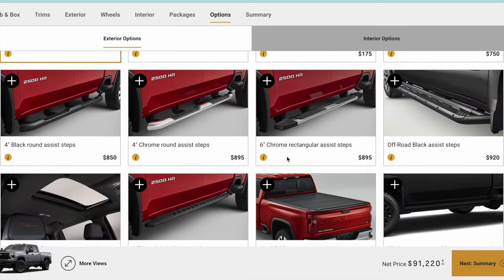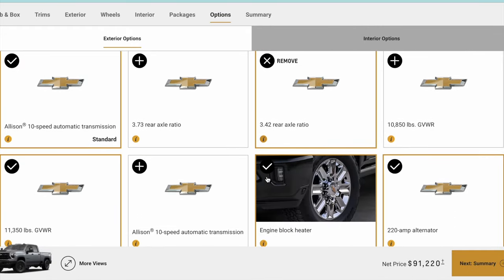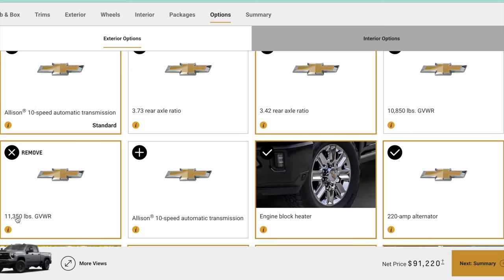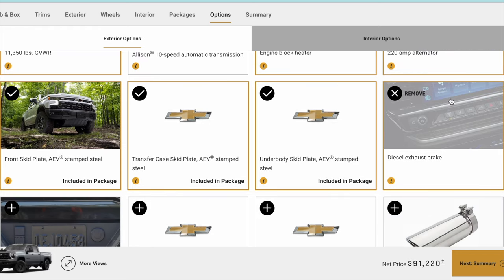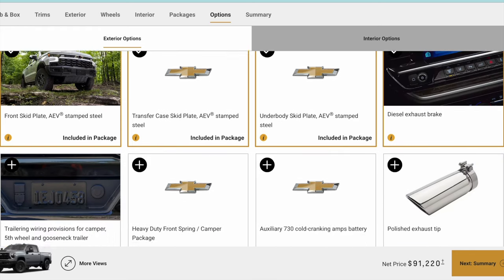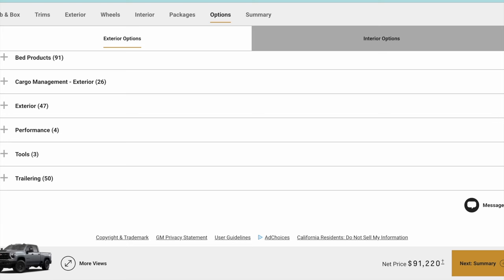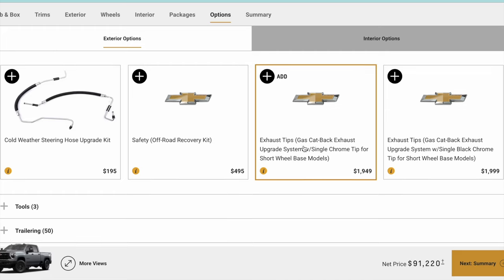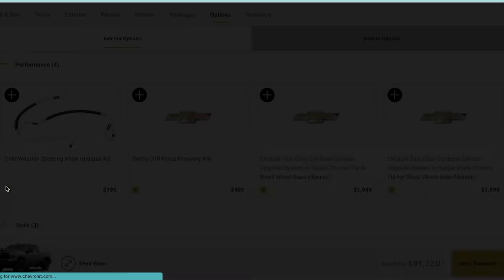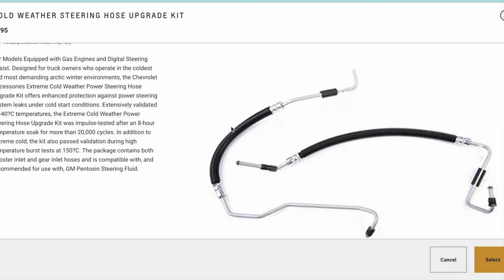Down here are what I'd call almost aftermarket accessories — obviously sunroofs aren't, but these are the different add-on options. I was looking and it automatically puts the diesel exhaust brake on. I don't think you can get the polished exhaust tip for the diesel, but I did want to show this — I thought it was a really interesting option.